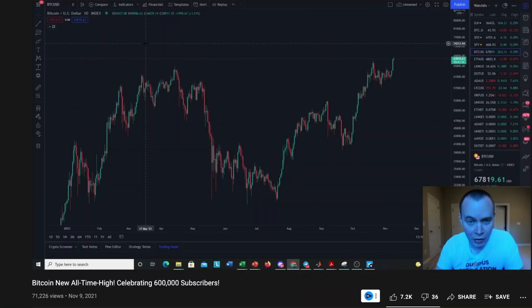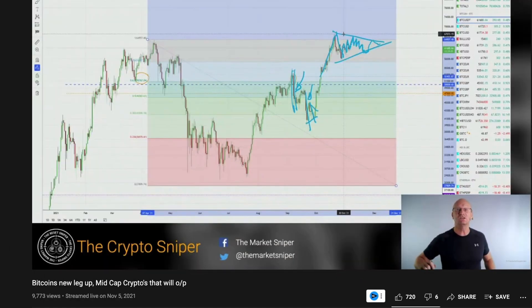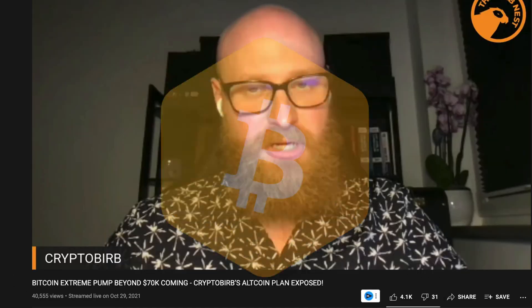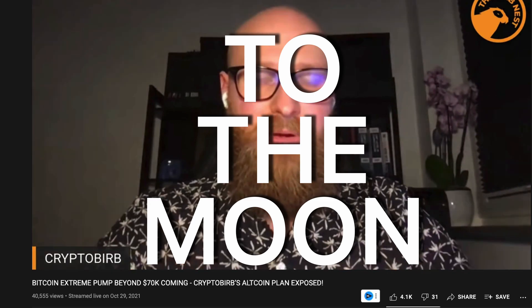How is Taproot going to affect the price of Bitcoin? Most people seem to agree that the upgrade is very bullish for the price of BTC. Benjamin Cowan is saying that $100,000 BTC is inevitable. The Crypto Sniper believes $85,000 is easily within range. And Crypto Burbs still thinks that Bitcoin will get well into the six figures before the end of the year. The markets are awfully bullish right now, so if you don't have your position yet, this could be one of your last chances to buy the dip before the crypto rocket ship takes off.